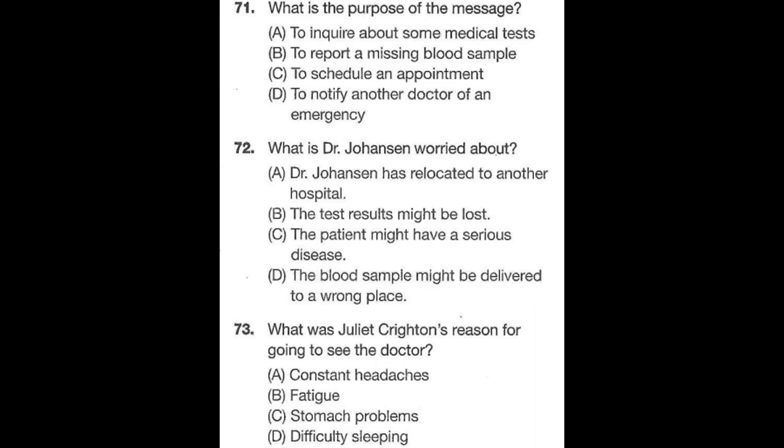Questions 71 through 73 refer to the following message. Hello, this message is for Dr. Carl Sagan in the laboratory. This is Dr. Inger Johansson from the Flitz General Hospital. My patient, Juliet Crichton, visited my office two weeks ago complaining of prolonged tiredness, so I performed some blood tests. I am still waiting for the results to be delivered to me. Please give me a call to let me know when you send the results — I am afraid they might have been misplaced. My direct number is 783-4456. Number 71: What is the purpose of the message? Number 72: What is Dr. Johansson worried about? Number 73: What was Juliet Crichton's reason for going to see the doctor?